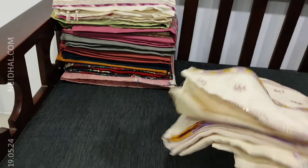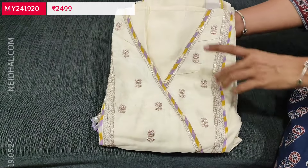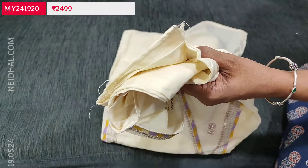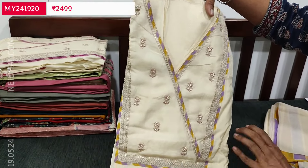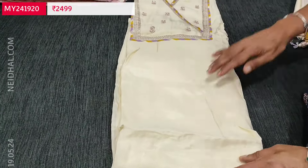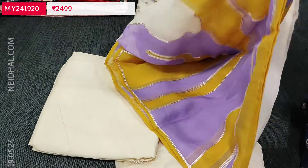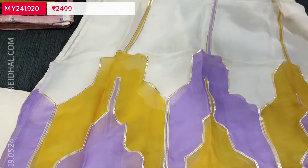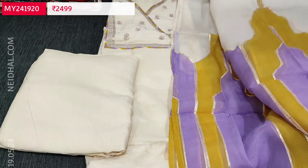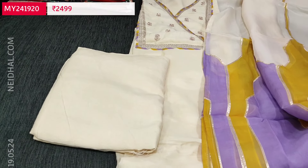Next we are going to see a designer set — it's a pure dola silk set, Angrakha style neckline in light beige base. All these are zardosi and pearl bead detailing, beautifully done. The fabric is soft and silky. Three different combinations are available. For the yoke alone we have this style of neckline — plain in the rest of the portion. Very rich light beige color, with matching santun bottom. And a beautiful dupatta in pure organza with vibrant colors — yellow and lavender shade — and thin gotha lace work. The same kind of color is used on the yoke portion. Cost of this designer set is 2499.